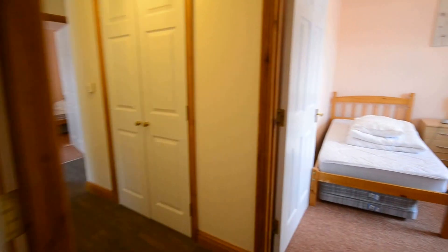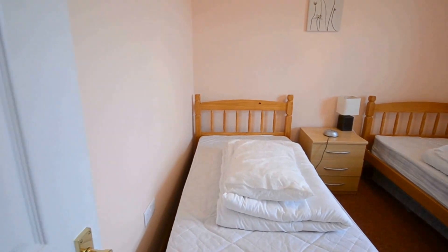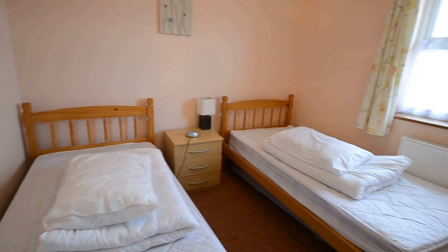And coming through into the third bedroom — again a nice sized room.